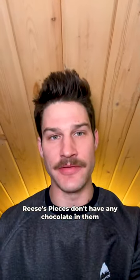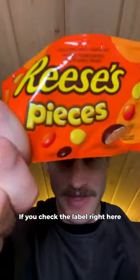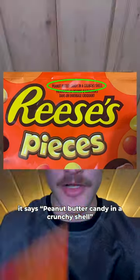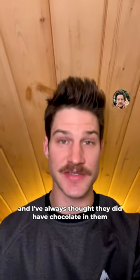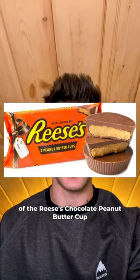Fun fact: Reese's Pieces don't have any chocolate in them, and it's not like they're trying to fake us out either. If you check the label right here, it says peanut butter candy in a crunchy shell. And I've always thought they did have chocolate in them because they're marketed as a smaller version of the Reese's Chocolate Peanut Butter Cup.